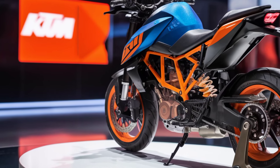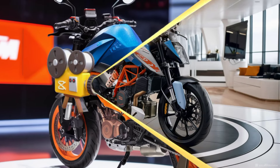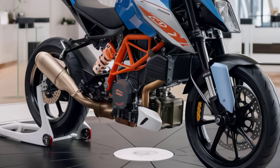With an upgraded chassis and revised suspension, the 2025 Duke 390 promises better handling and stability. The new WP Apex suspension setup is designed to tackle both city streets and winding roads with ease.